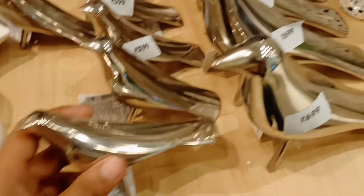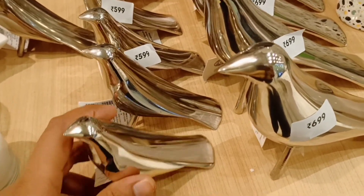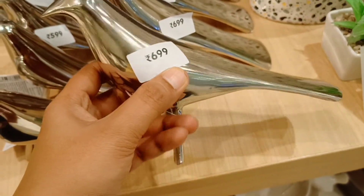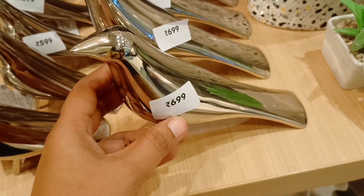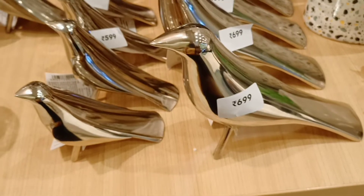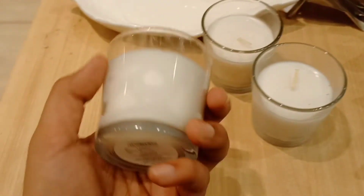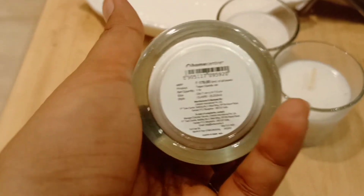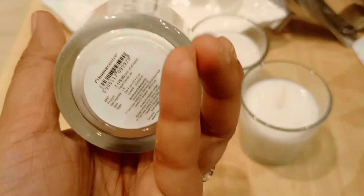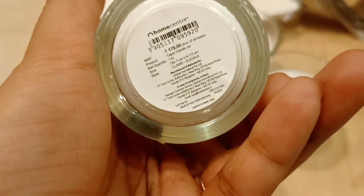It is $5.99 — you can purchase it. It is excellent quality and very soft. There is also a candle here at a low price of $1.79, with a glass holder.